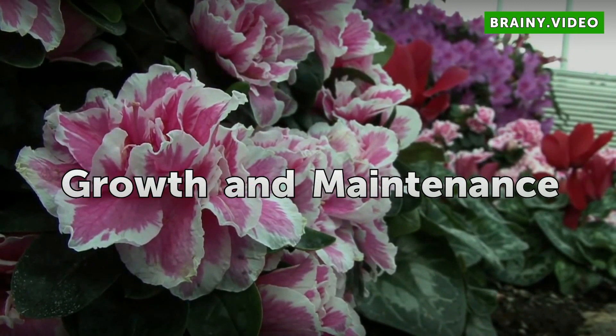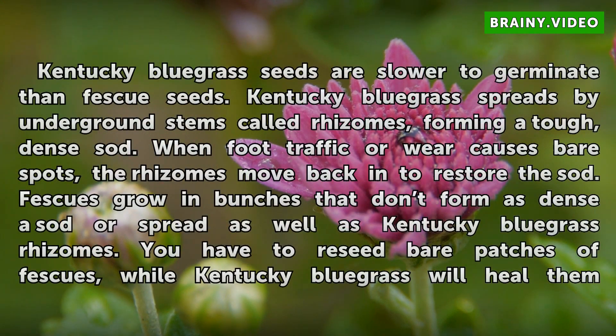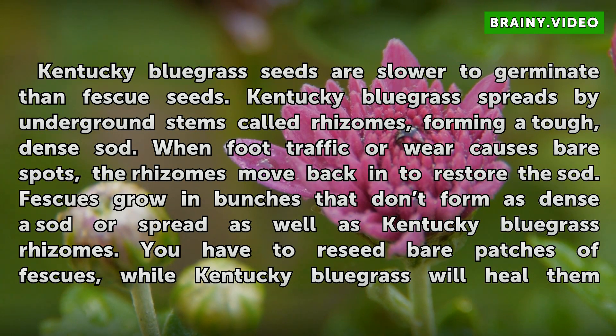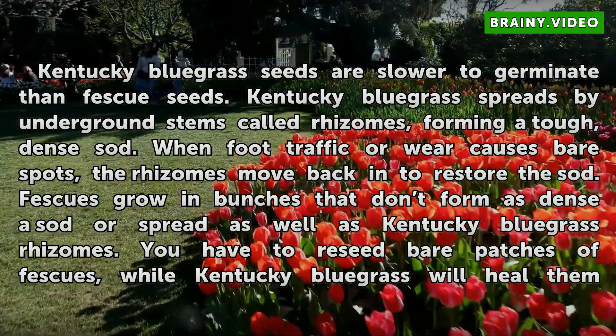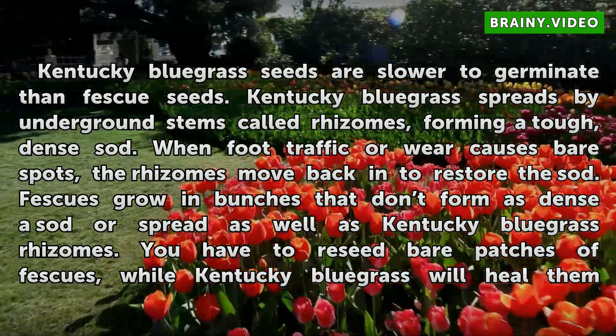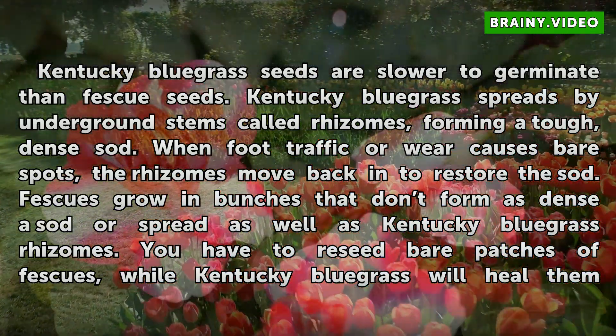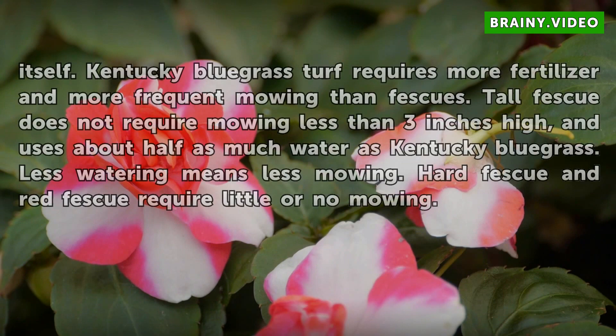Growth and Maintenance. Kentucky Bluegrass seeds are slower to germinate than Fescue seeds. Kentucky Bluegrass spreads by underground stems called rhizomes, forming a tough, dense sod. When foot traffic or wear causes bare spots, the rhizomes move back in to restore the sod. Fescues grow in bunches that don't form as dense a sod and don't spread as well as Kentucky Bluegrass rhizomes. You have to reseed bare patches of fescues, while Kentucky Bluegrass will heal them itself.